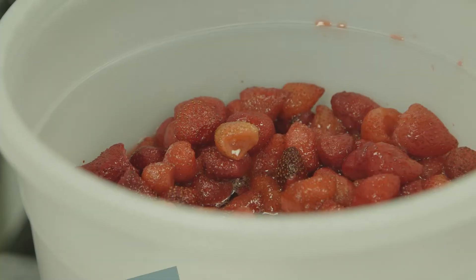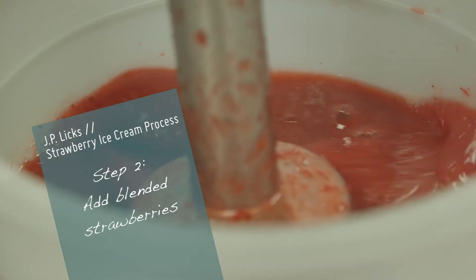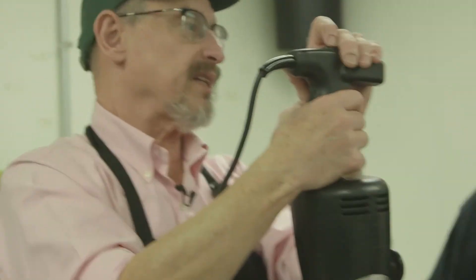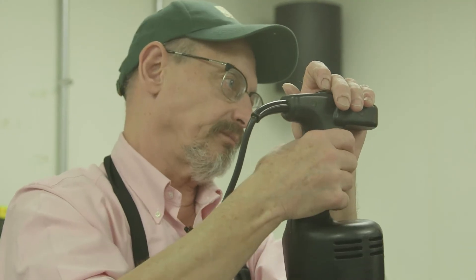Next, they added the strawberries, but not before Don blended them up. They don't want big pieces of strawberry in the ice cream, because those would turn into icy strawberry tubes. So they pureed the strawberries before pouring them into the machine.